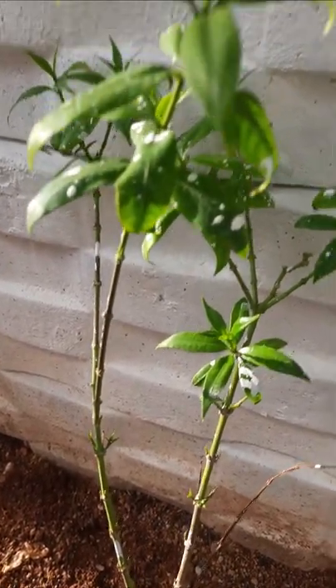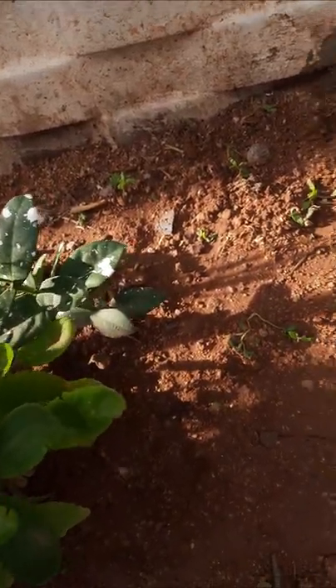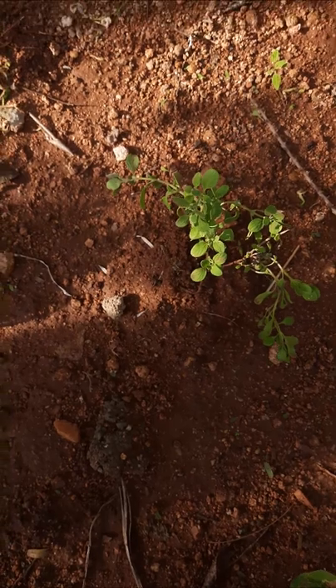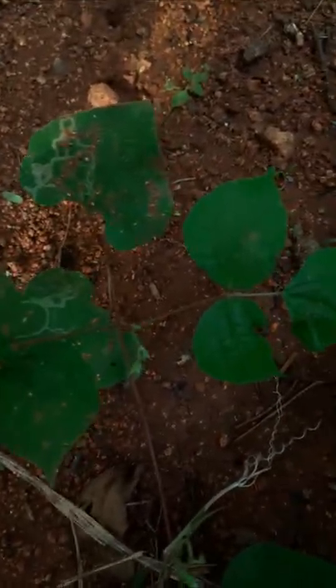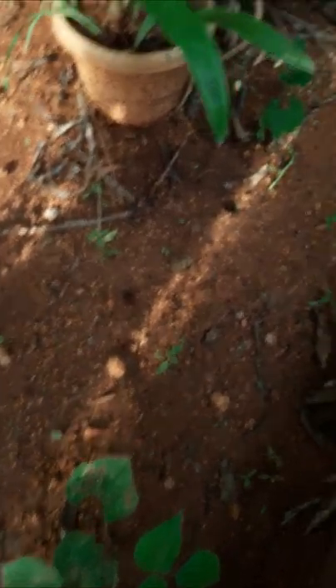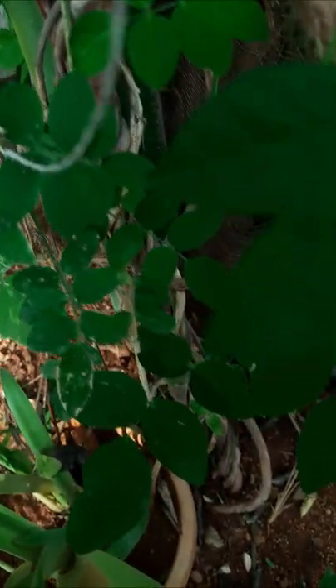This one is an ornamental plant. This is also an ornamental plant. Here this one is marvam, it is a very small one. And here it is a bean plant — wild bean, this one. This one is aparajita, aparajita creeper.